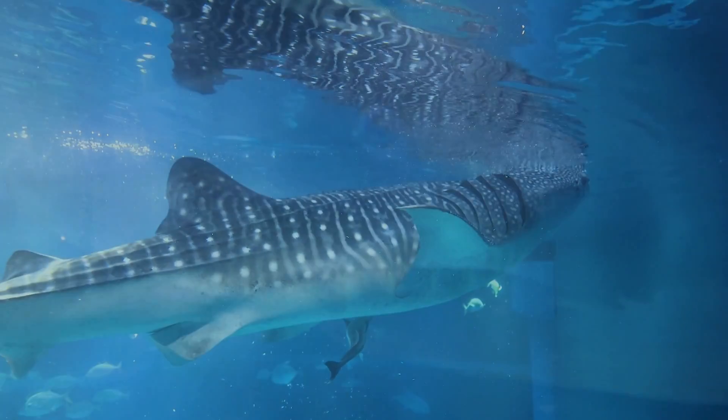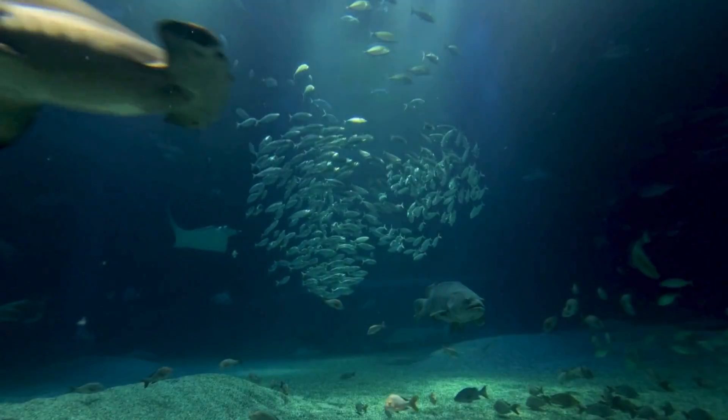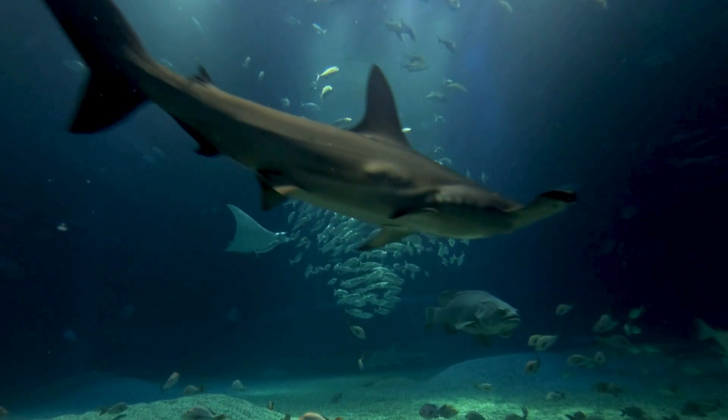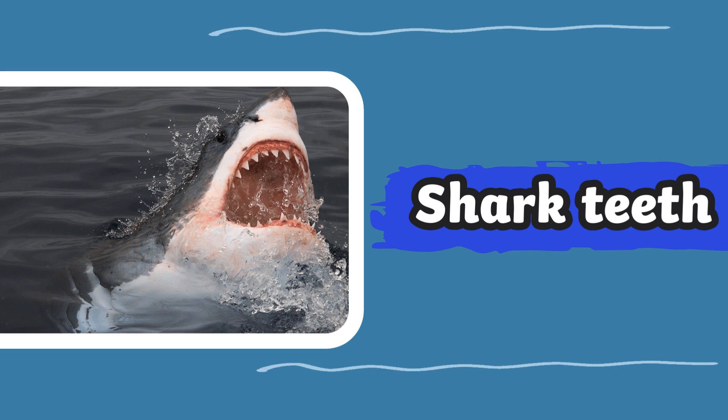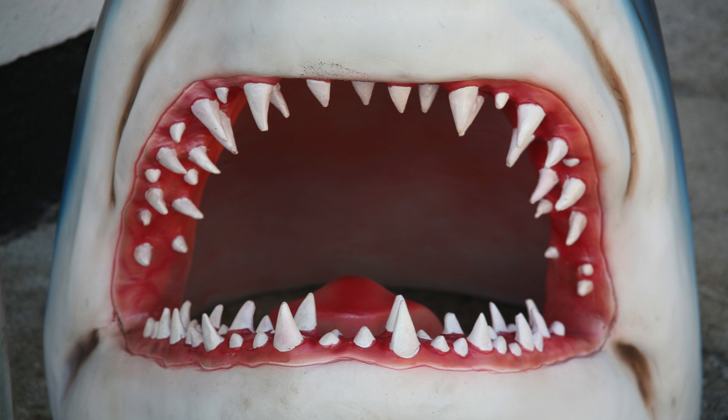Sharks don't all look the same. They are different shapes, sizes and colours. Most sharks have several rows of pointy teeth. The teeth fall out and new teeth grow many times throughout the shark's life.